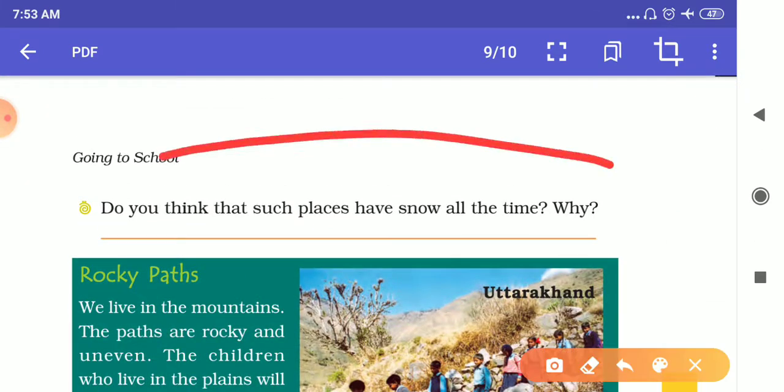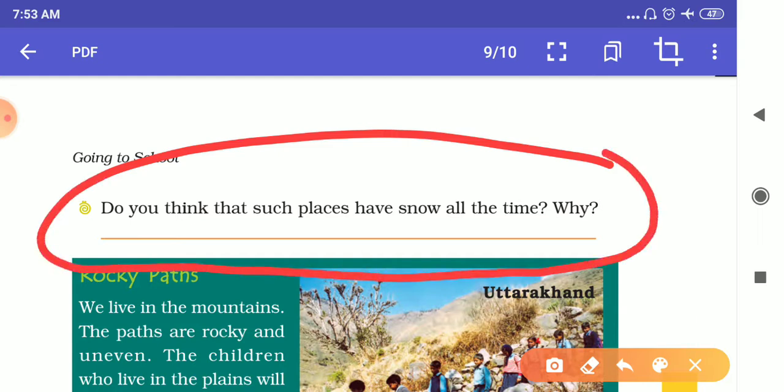Do you think such places have snow all the time? There are a lot of places in India where you will find snow for some time, but there are also places where you will find snow for the whole year.